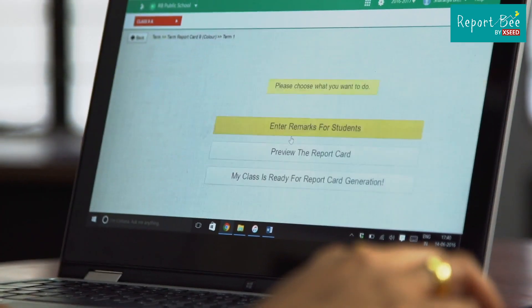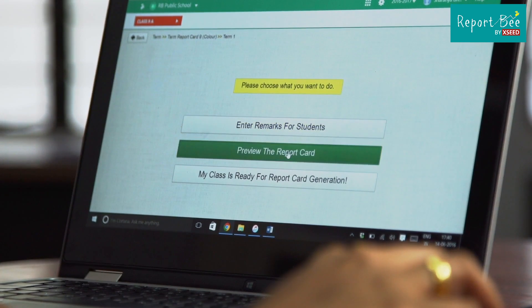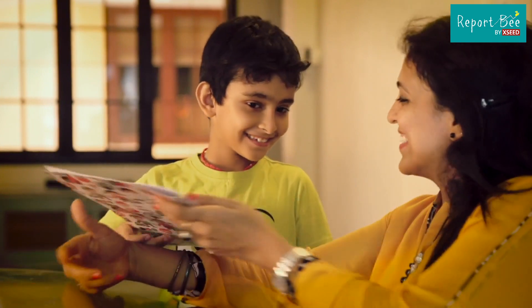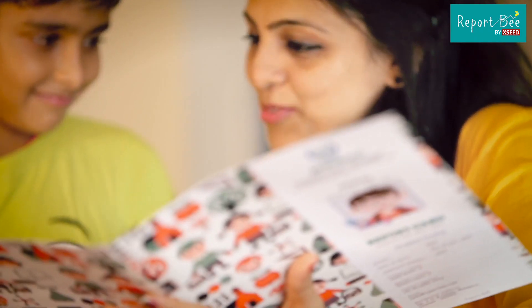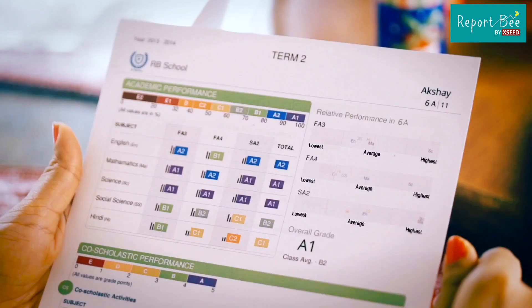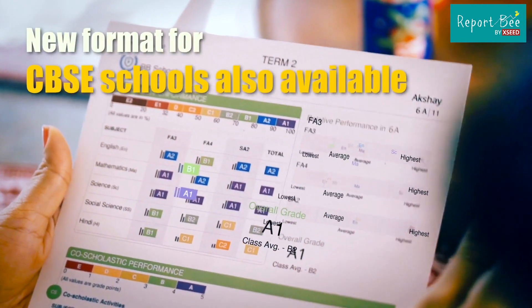Creating a report card from here is a matter of a few clicks. Everyone loves our beautiful report cards. Each report card carries all the essential information a parent would need — marks, grades, class averages.